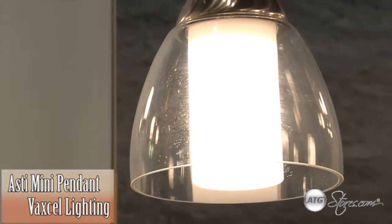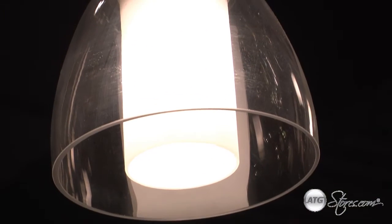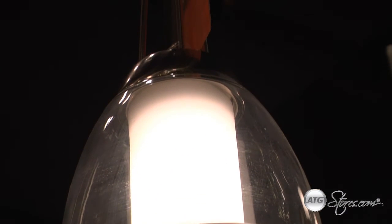The Osti Collection from Vaxxell. Dramatic in its simplicity, the Osti is a transitional design that inspires celebration in the home.